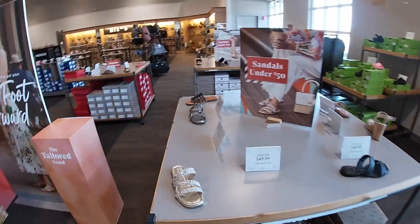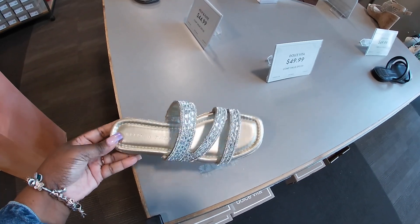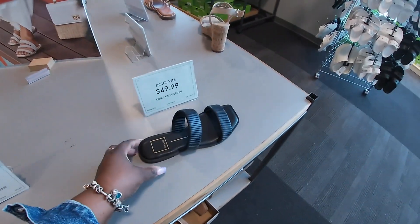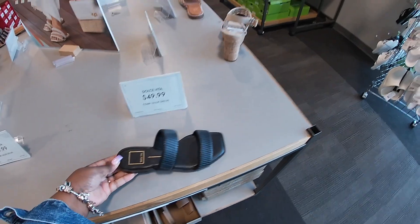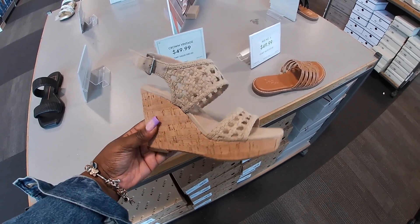Hey everybody, welcome back to Shani's Shop and Solving. We just got inside of DSW and right here on this front table they have these shoes by Kelly and Katie. These are $50, Los Te Vita, $50. I'm going to walk around and see how far we can get without doing a voiceover.